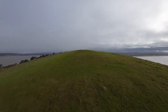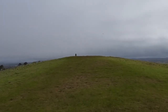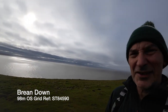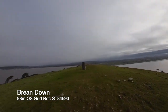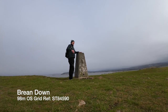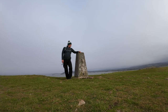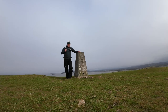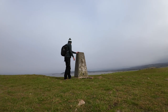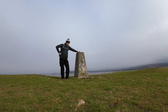On the horizon I can see the Brean Down trig point. That's not a bad view considering we haven't really got great weather. Look at that — another one down. I like that — I just made that up. Well, I've Brean Down here and that's another trig in the bag.